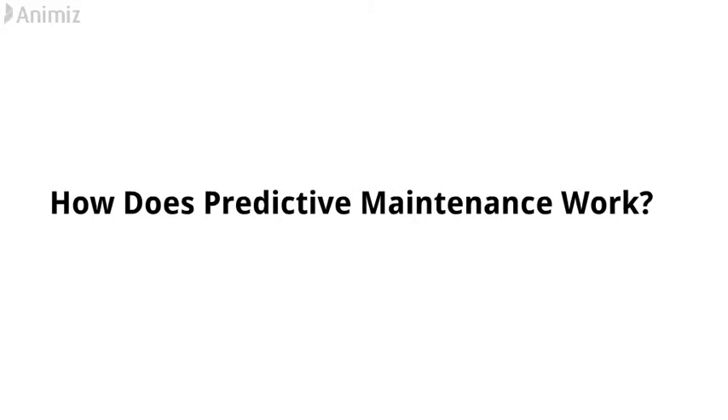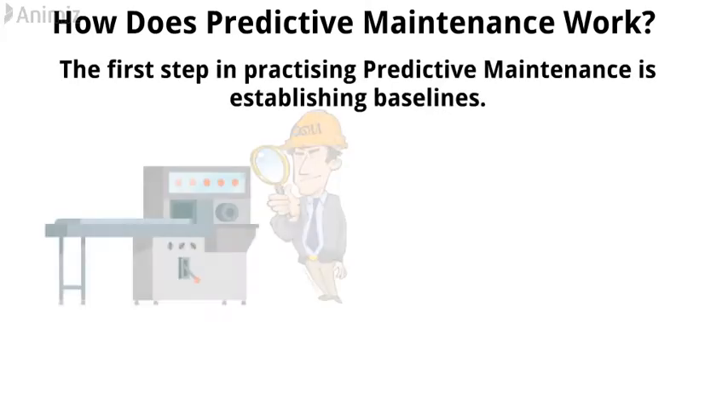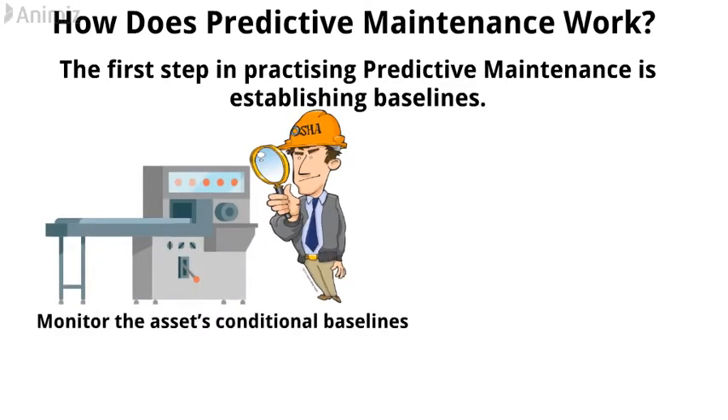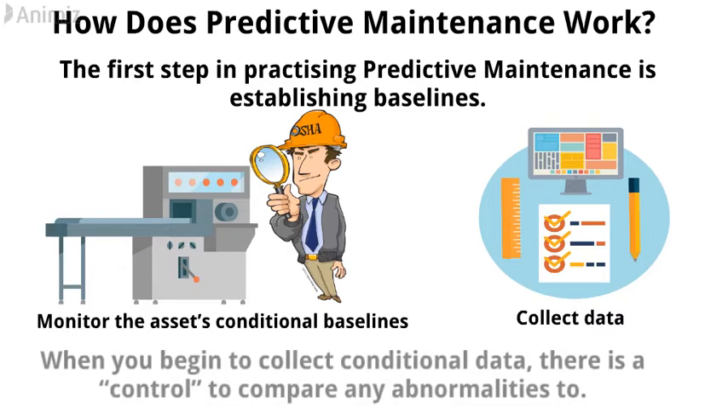Now, how does predictive maintenance work? The first step in practicing predictive maintenance is establishing baselines. You need to monitor the assets' conditional baselines and collect data before installing sensors. That way, when you begin to collect conditional data, there is a control to compare any abnormalities to.